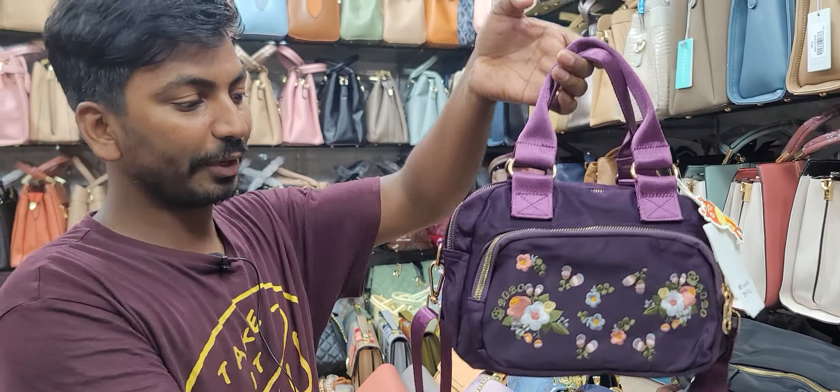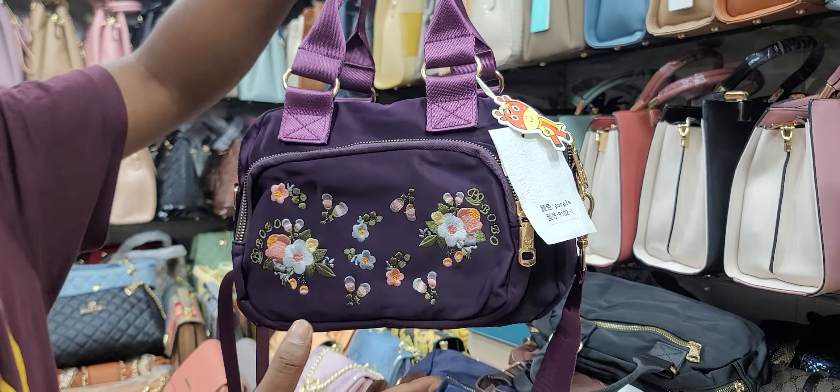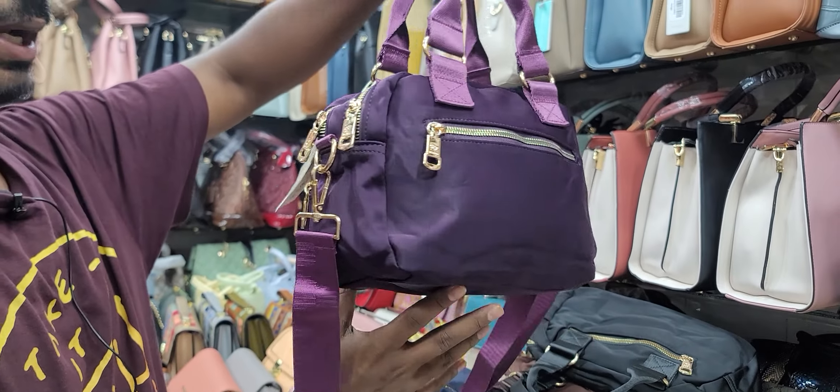Asalaamu alaykum, hello everyone. This is the most relevant collection. This is Bobo Brander — premium quality, high quality.